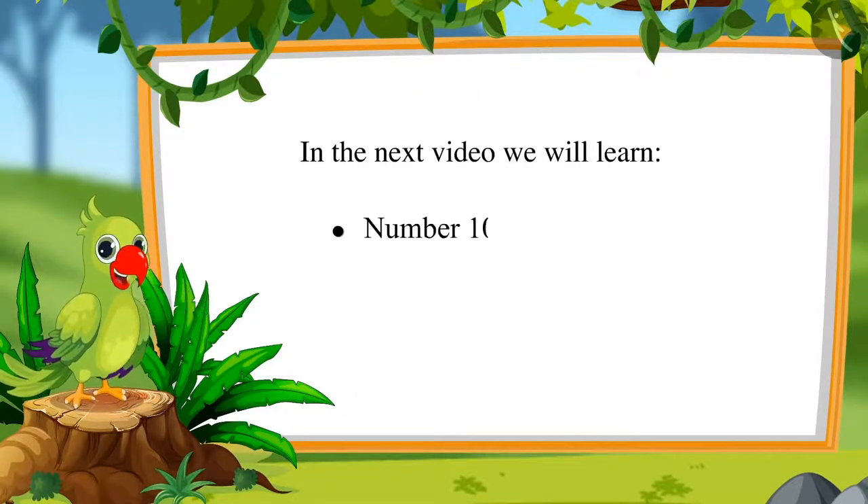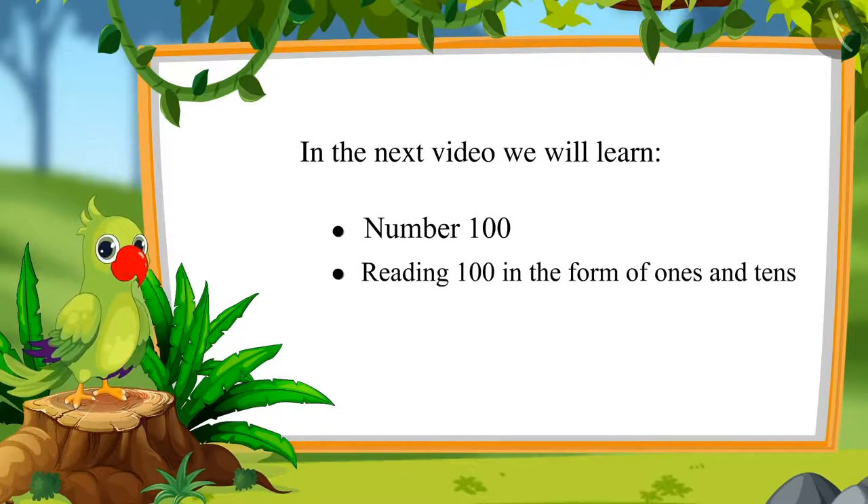In the next video, we will learn about 100 and learn to read 100 as 1s and 10s. Till then, bye children.